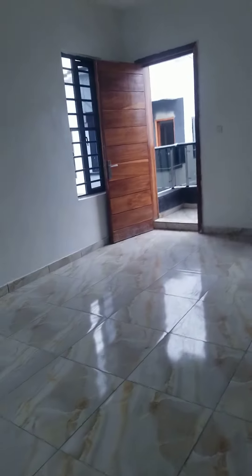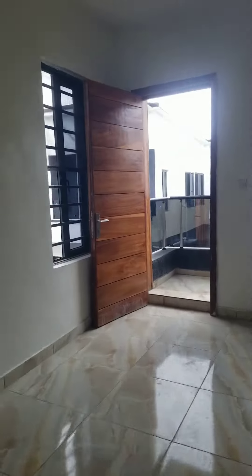This is your upstairs living room. And this is your master's bedroom — this is in the balcony area.